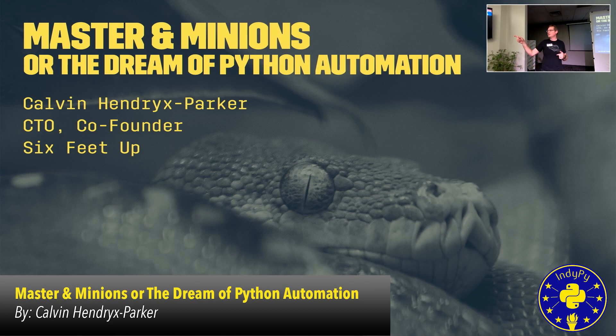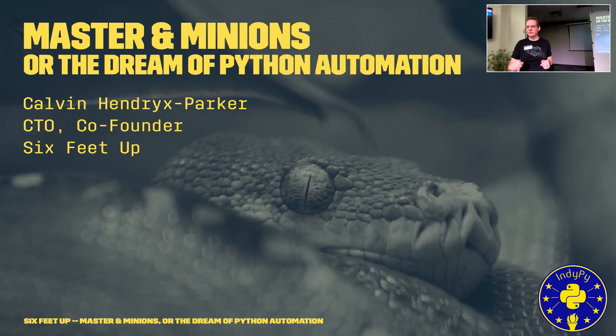If you have questions, make sure you throw them up on the Slido or raise your hand and I will make sure Mary Beth grabs the microphone so I can make this as interactive as possible. I only have a little less than half an hour, so we will try and get through this as fast as possible.